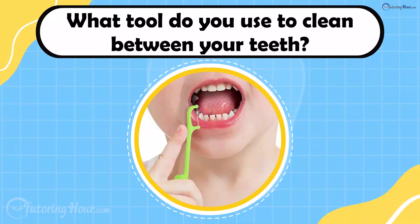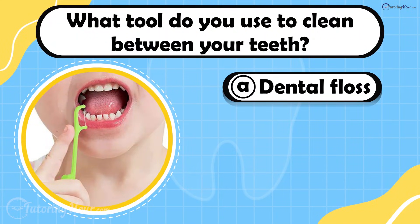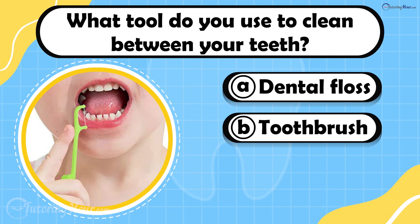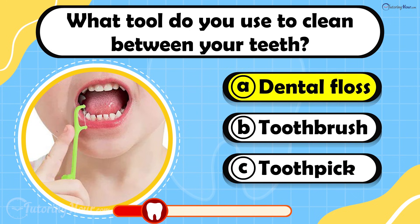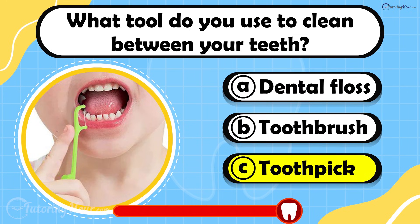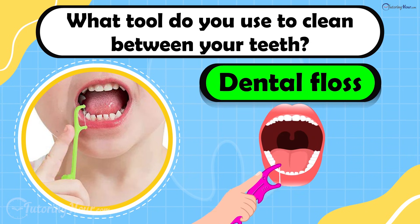What tool do you use to clean between your teeth? Is it A. Dental floss, B. Toothbrush, or C. Toothpick? The answer is dental floss. Dental floss removes food and plaque where your toothbrush can't reach.